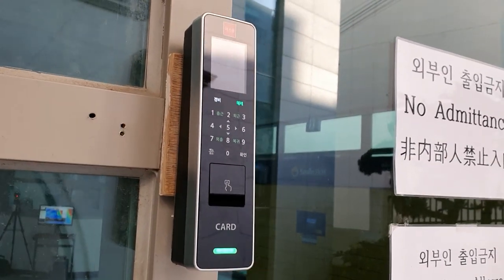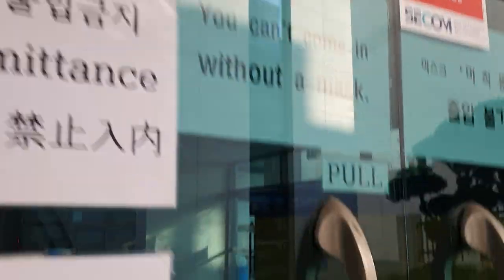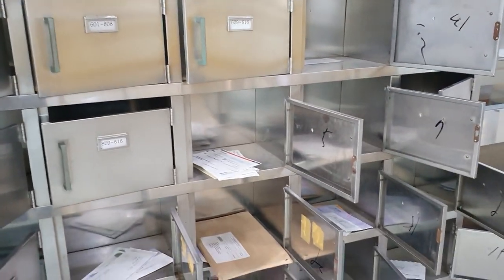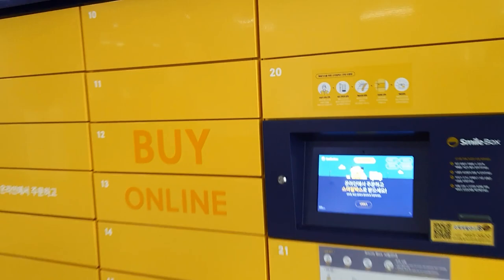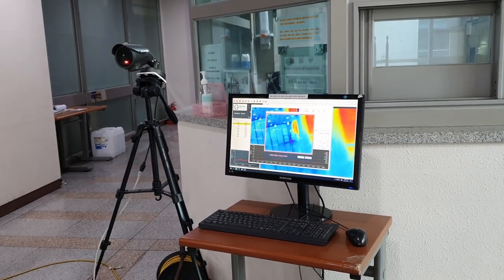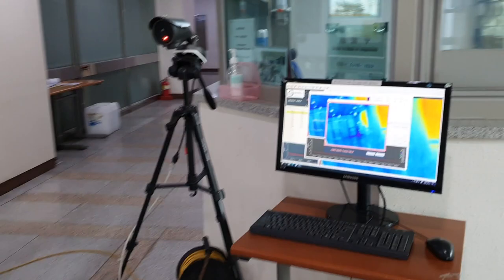First, to get inside you can either use a fingerprint, or if you're like me whose fingerprint is hard to read, they will give you a key which you can just swipe and it's open. On your left is the locker for students where they receive letters. On the right is a smile box where students can order things online and have them delivered here. In front we have a heat camera — because of the pandemic we have to get our body temperature checked, and if it's above normal we'll be sent to a quarantine room.